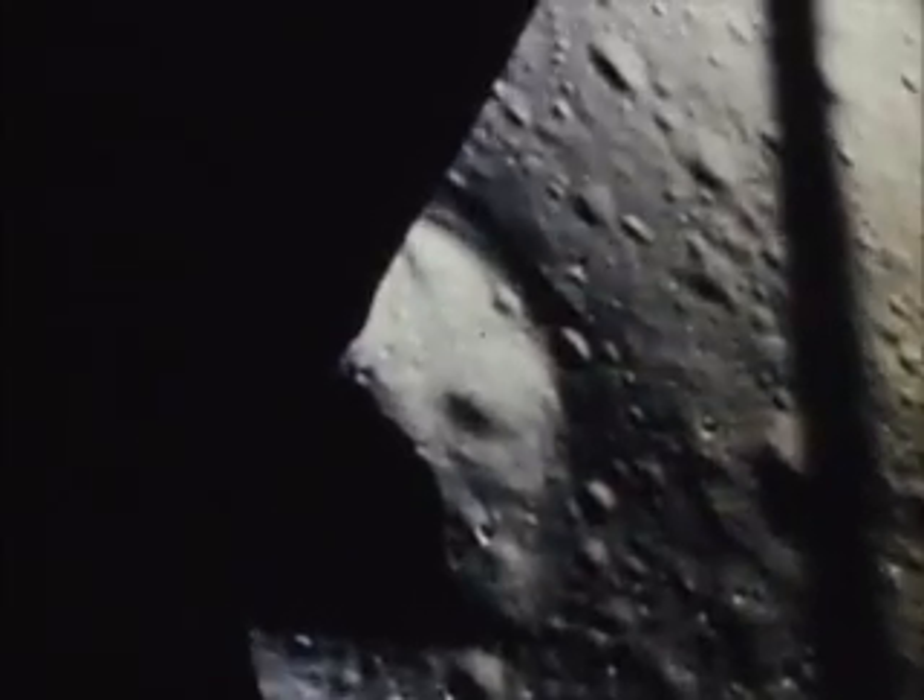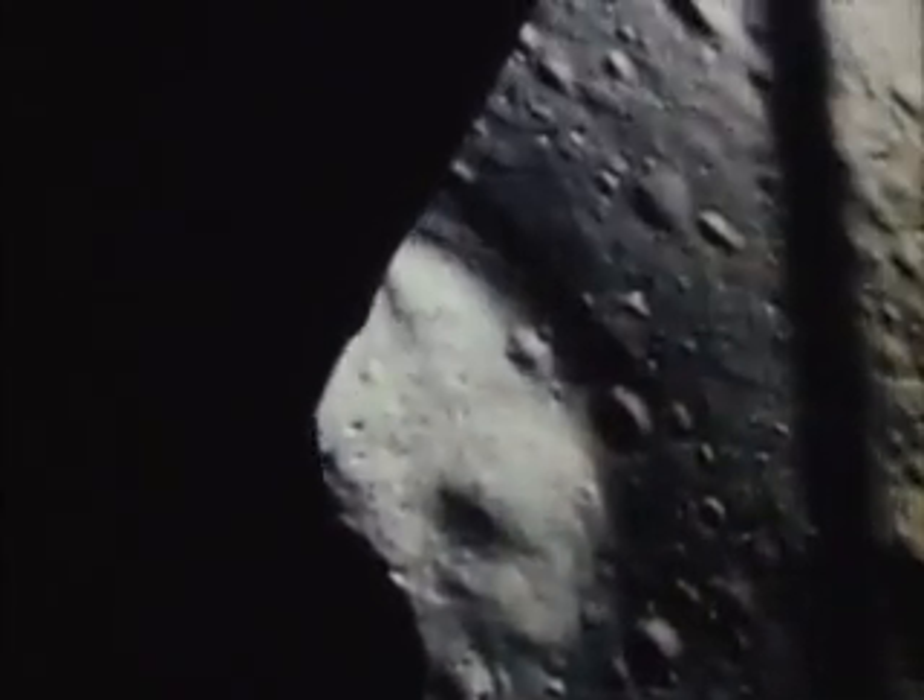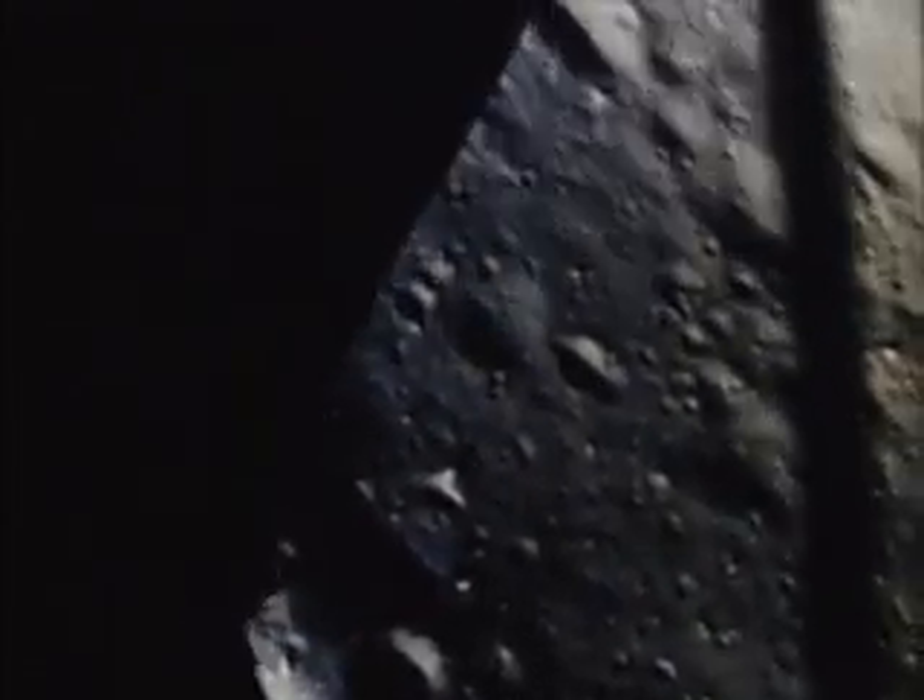15 forward. Altitude, velocity, light. Main and a half down, 220 feet. 15 forward. 11 forward, coming down nicely, 200 feet. Houston, Tranquility Base here. The Eagle has landed.